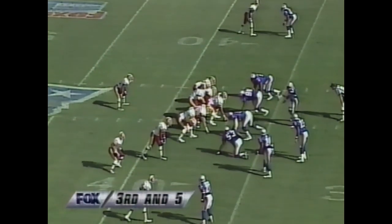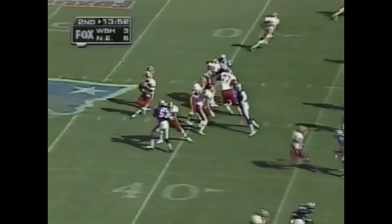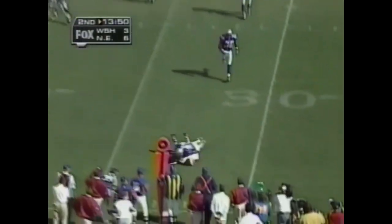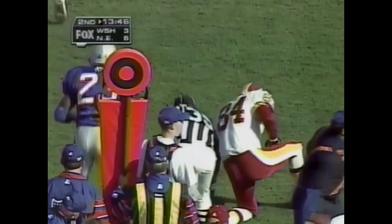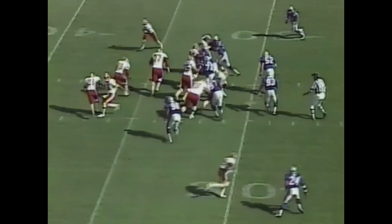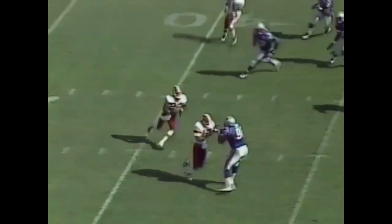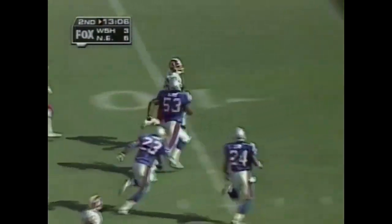That brings up third down and 5. Frerotte with a short drop and a quick throw — it appears good enough for a first down. The reception is made by tight end Jamie Asher. Goes down, and Leslie Shepard is in open space — Shepard gets a free block downfield from Urban, and he's in for a Washington touchdown.